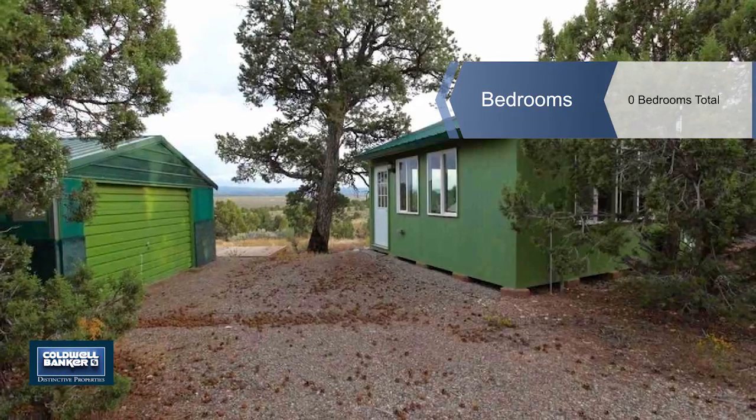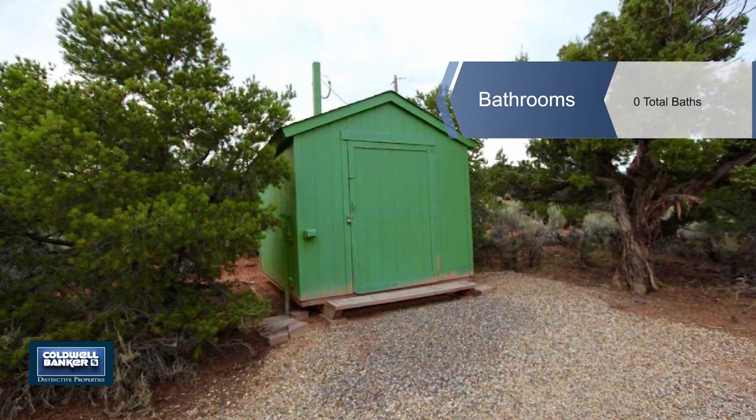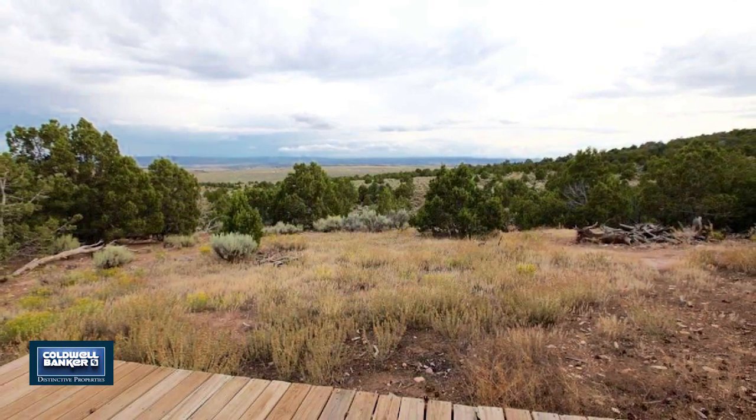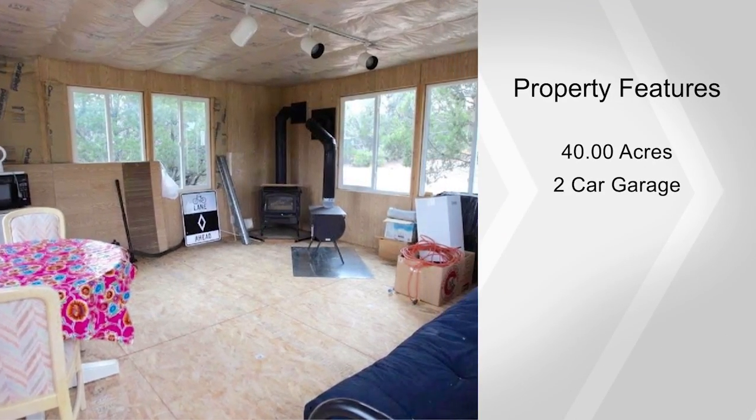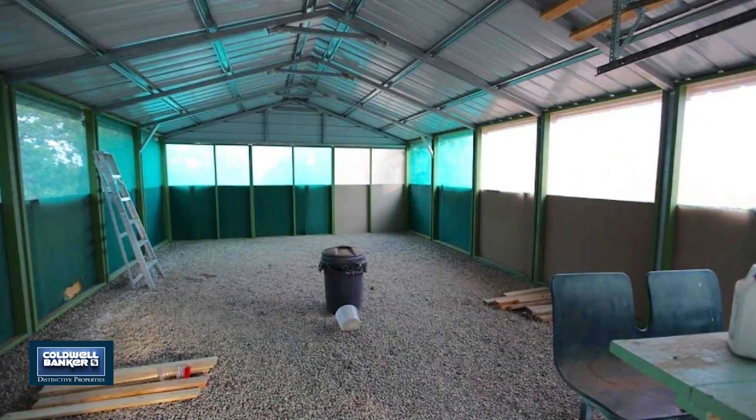There's a 16 by 16 insulated cabin in a wooded area that has a wood stove and a gas stove for heating and electricity. There's also a screened carport for two cars and a workshop that has electricity, making it a great hunting retreat or a place to stay while you build your dream home on one of the many wooded building sites.